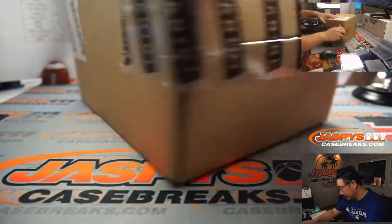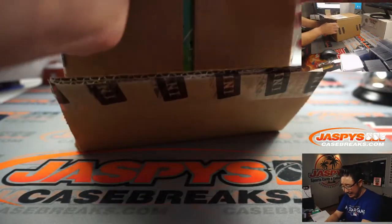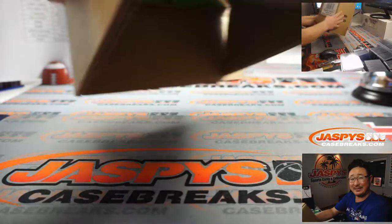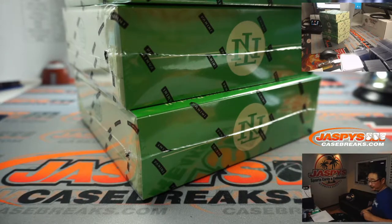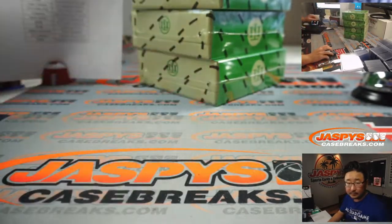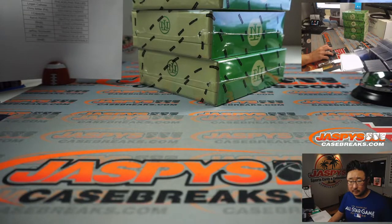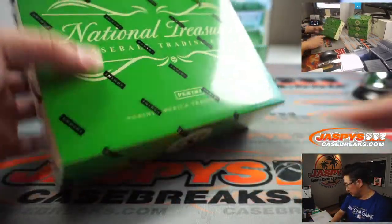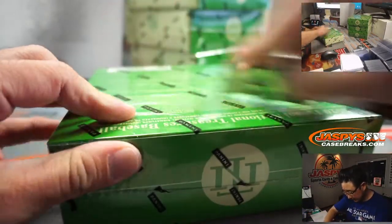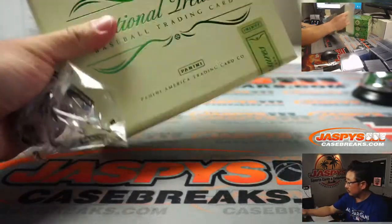Fresh case. We've got some nice, like green grass — some bright green grass colored boxes here. Eight cards right there, eight cards right there, eight cards right there.